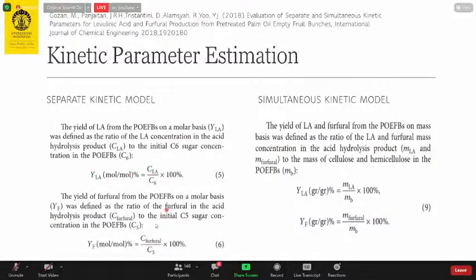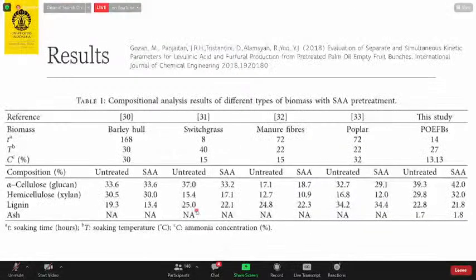We performed kinetic parameter estimation for both the separate and simultaneous kinetic models. Comparing with other literature, our results are quite good — particularly compared to barley and switchgrass raw materials. Our palm oil empty fruit bunch gave higher hemicellulose and lignin content, especially after the bleaching treatment.